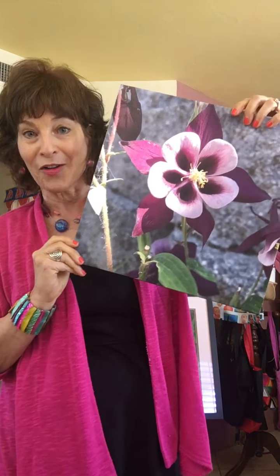The other thing I do is I make canvas wraps at Costco — 16 by 20 for $37.